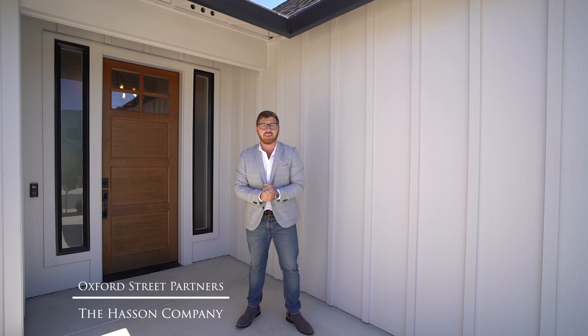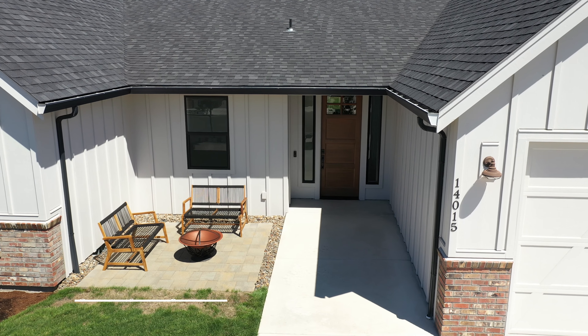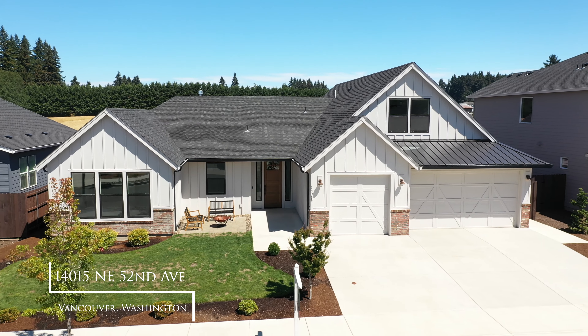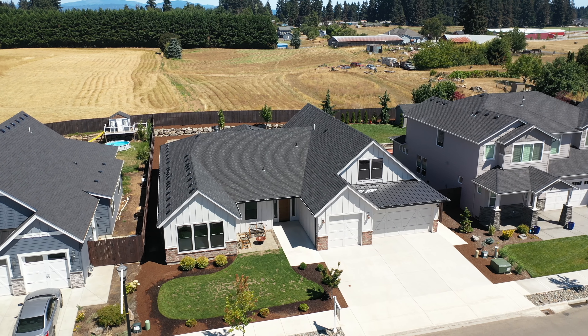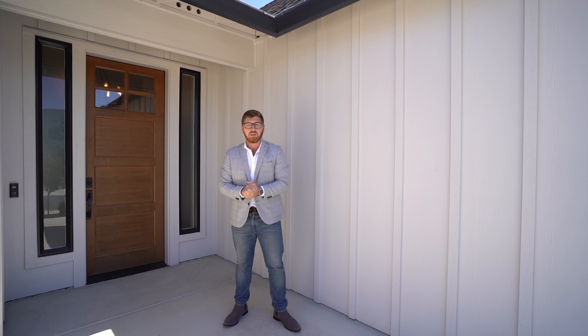Hi everyone, Harvey Koker with the Oxford Street Partners Real Estate Team at The Hassan Company here. Welcome to our brand new listing, 14015 Northeast 52nd Avenue in the Heights at Pleasant Valley. This home features 3,736 square feet, six bedrooms, four full bathrooms, and is a zero-step entry home. Let me show you around.